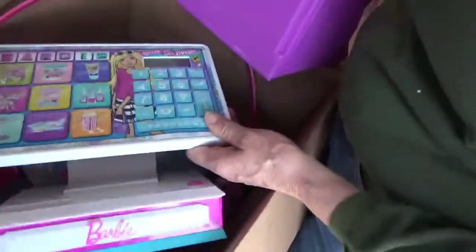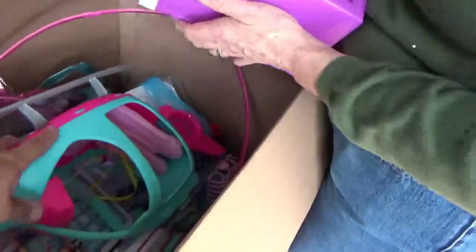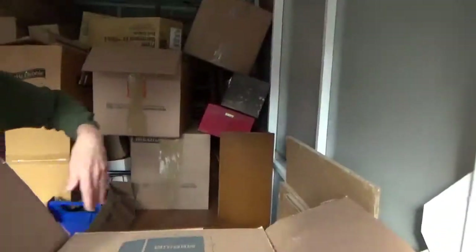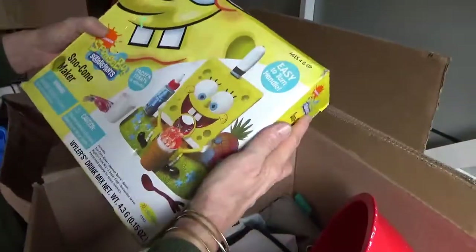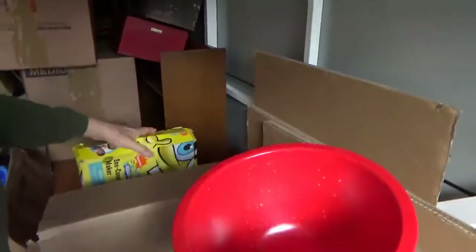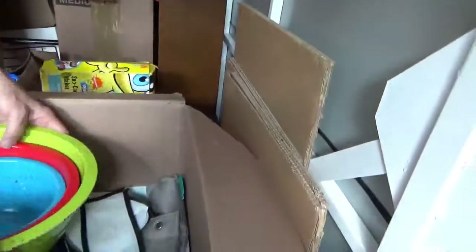Some new stuff — common books, baskets with a play learning calculator for kids, Barbie, a little 'Shop Till You Drop.' Pretty cool little box. SpongeBob SquarePants snow cone maker — that's pretty good. We have to save that for summertime when the grandkids come. It does a really good job.